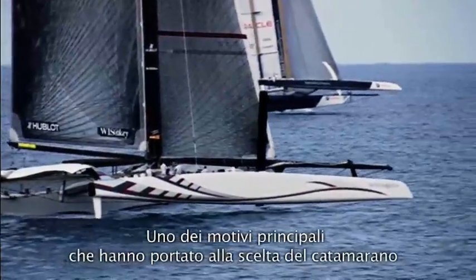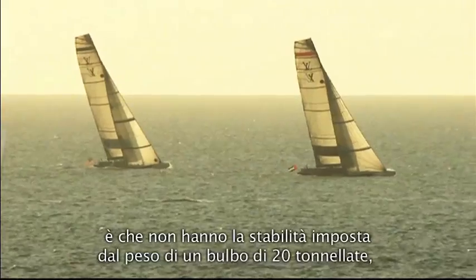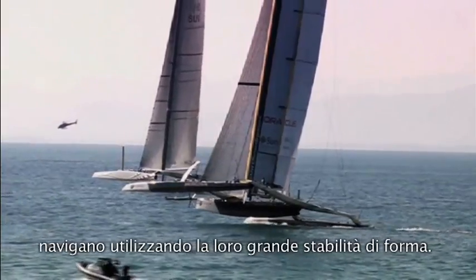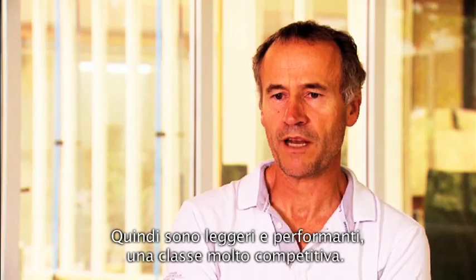One of the good things about having a catamaran is that it's not stability-driven like the big lead monohulls were. The amount of weight you pull out of the structure doesn't translate directly into stability — it's about righting. So in many ways it's a more competitive class.